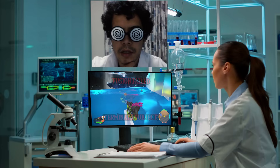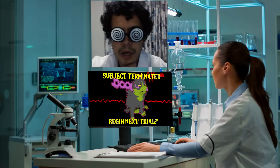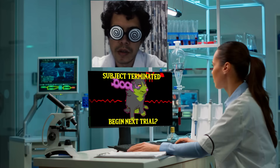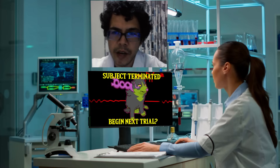Unfortunately this candidate showed real promise. Experiments will continue until the desired results are achieved, no matter how long it takes, no matter what we have to sacrifice.